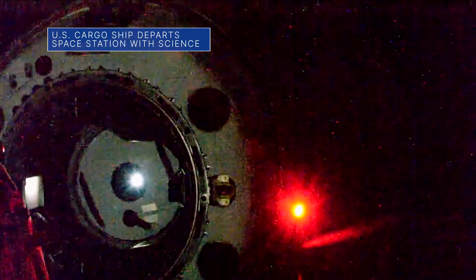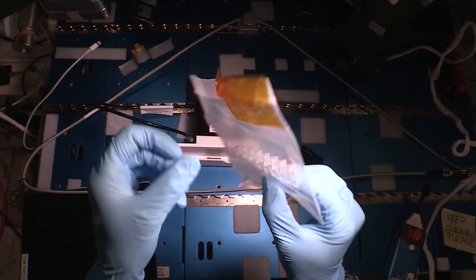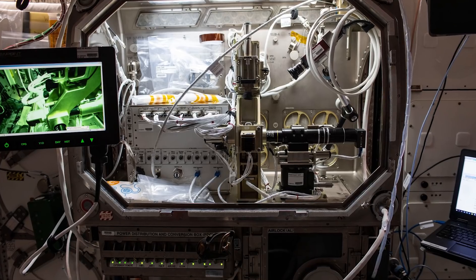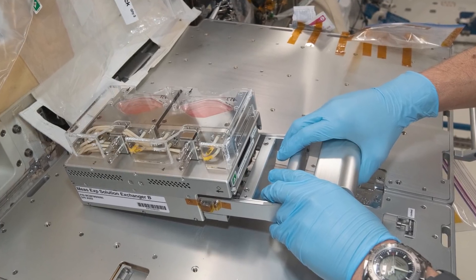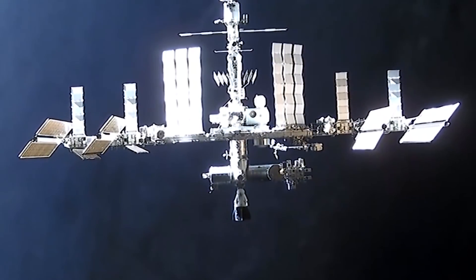A SpaceX Dragon cargo resupply spacecraft left the space station on September 30th to return more than 4,600 pounds of supplies and valuable science to Earth. The experiments included research on neurodegenerative diseases, such as Alzheimer's, a study that could help treat muscle atrophy in elderly people on Earth, and more. This was SpaceX's 23rd Commercial Resupply Services mission for NASA.